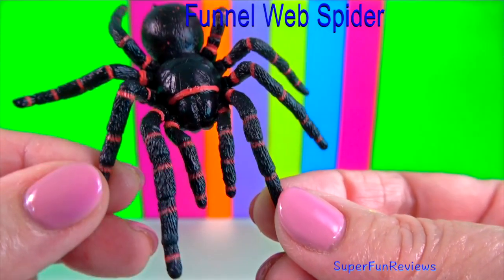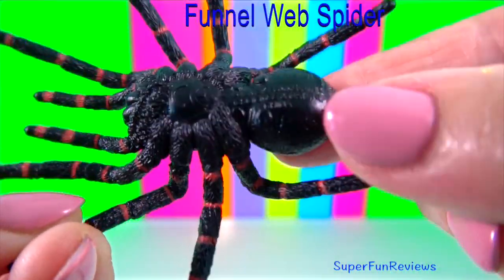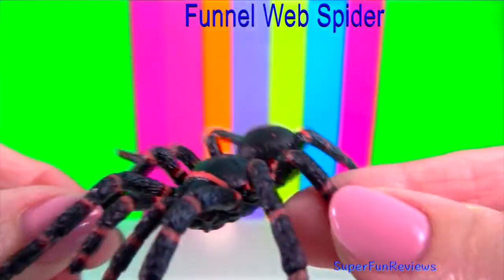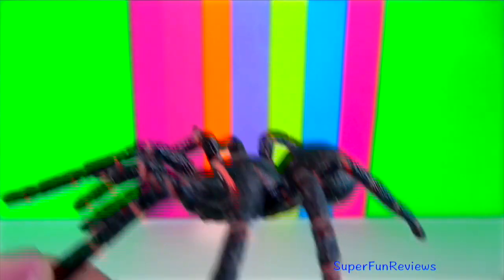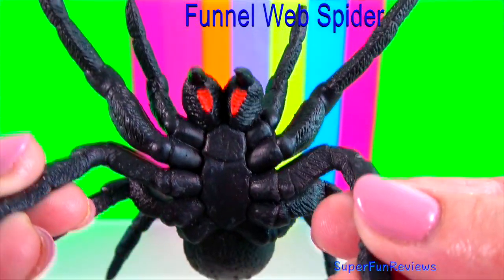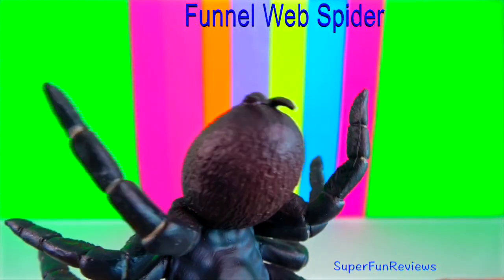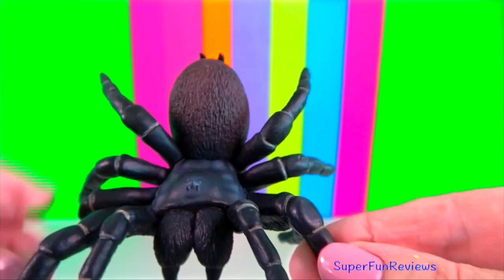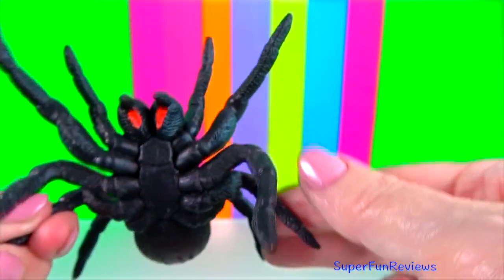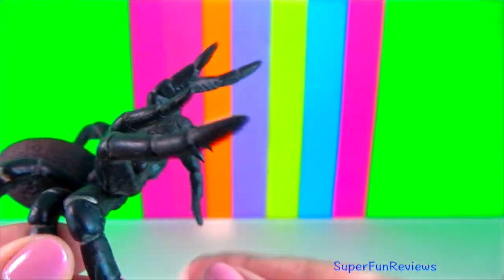The Sydney funnel-web spider is considered the most venomous spider in the world, although there is an anti-venom available. They can survive immersion in water for several hours and can deliver a bite when removed from the water. Their fangs are large and powerful, capable of penetrating fingernails and soft shoes.